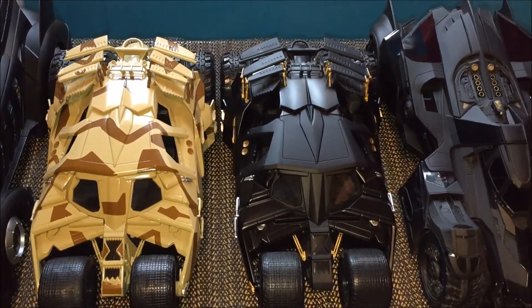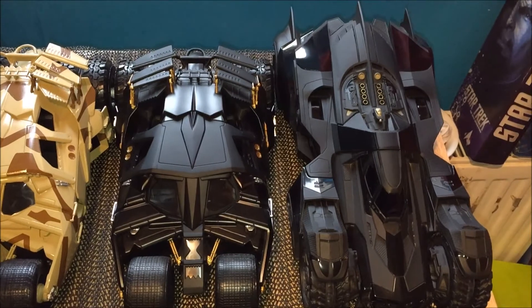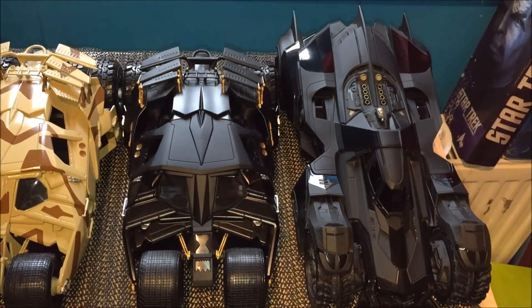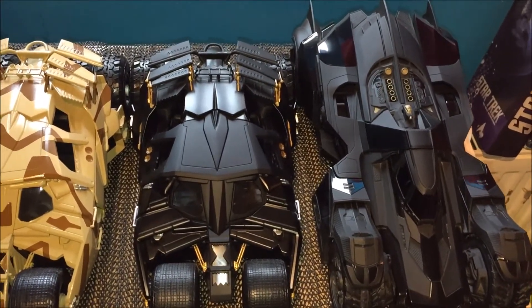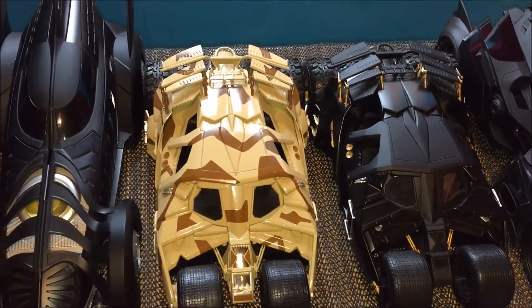Here you've got the regular black Tumbler, and here you've got the Arkham Knight. Even though it's really detailed, it's probably one of the most disappointing ones for the intricately detailed cockpit — watch my review and you'll know what I'm talking about.